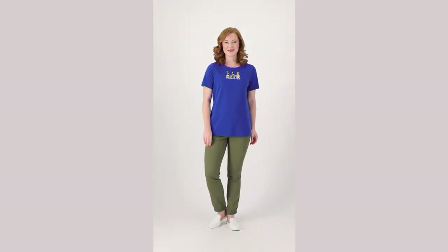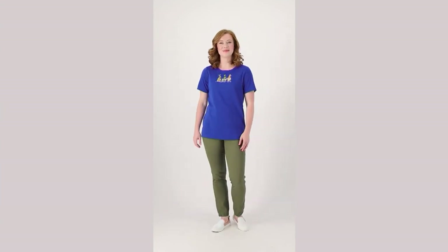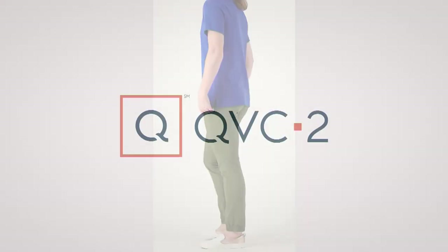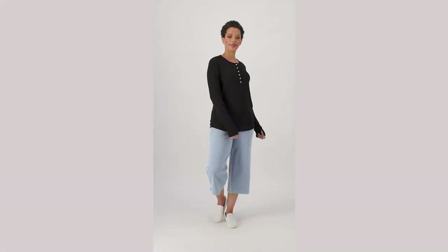That item number was 522381. We're giving you another sneak peek at how we started the show tonight.